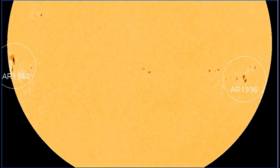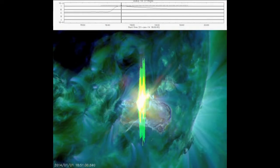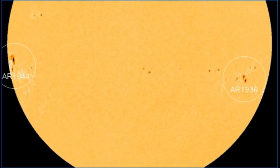The New Year's Eve event produced a minor, slow-moving CME that is not expected to disturb Earth's magnetic field, if and when it does arrive. Sunspot R-1936 remains active, but new sunspot R-1944 looks even more potent.